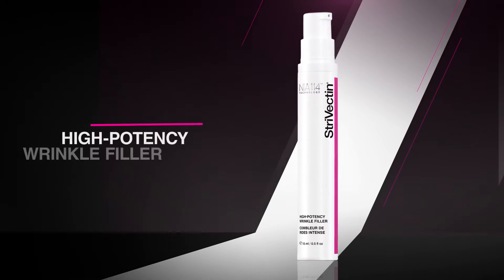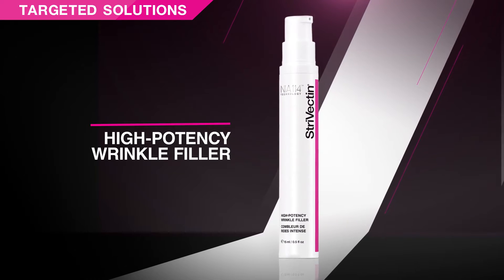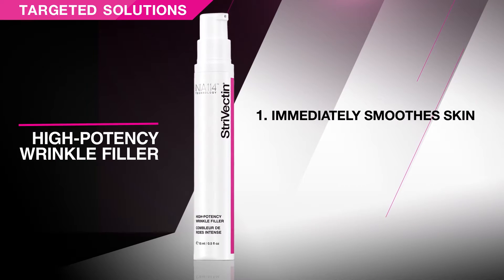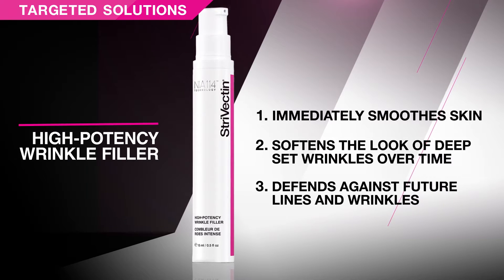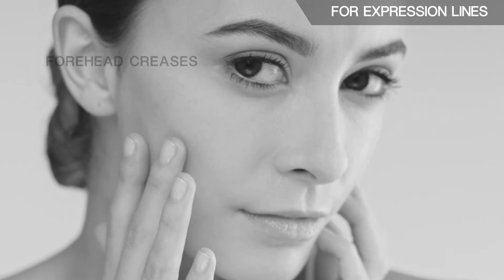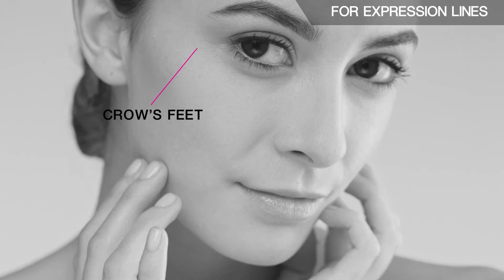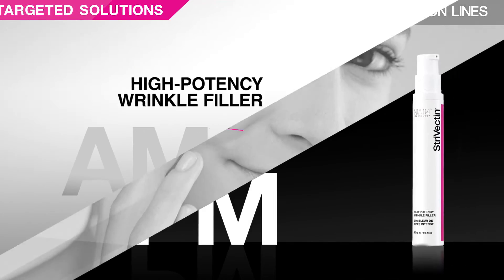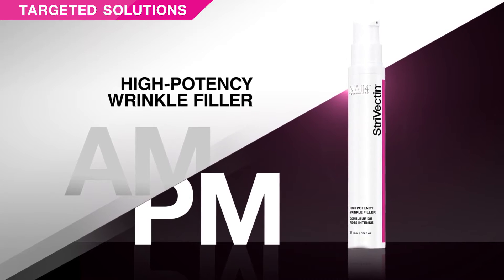High Potency Wrinkle Filler is a targeted expression line smoother that addresses wrinkles in three ways: immediately smooths skin, softens the look of deep-set wrinkles over time, and defends against future lines and wrinkles. The silicone-free formula specifically works on the look of forehead creases, vertical lines between the brows, crow's feet, laugh lines, and fine lines around the lips. Apply AM and PM on clean skin; allow to dry down prior to serum or moisturizer.